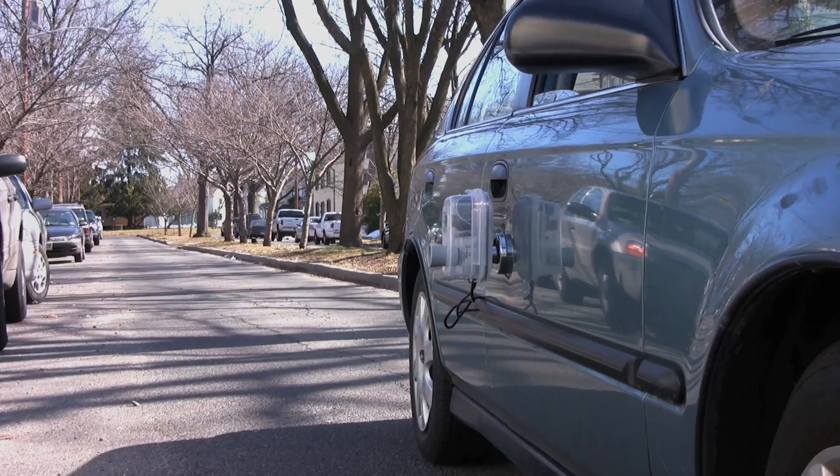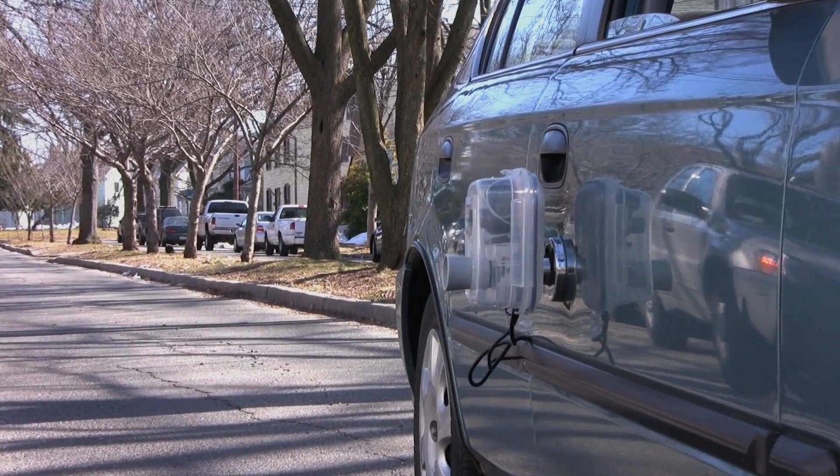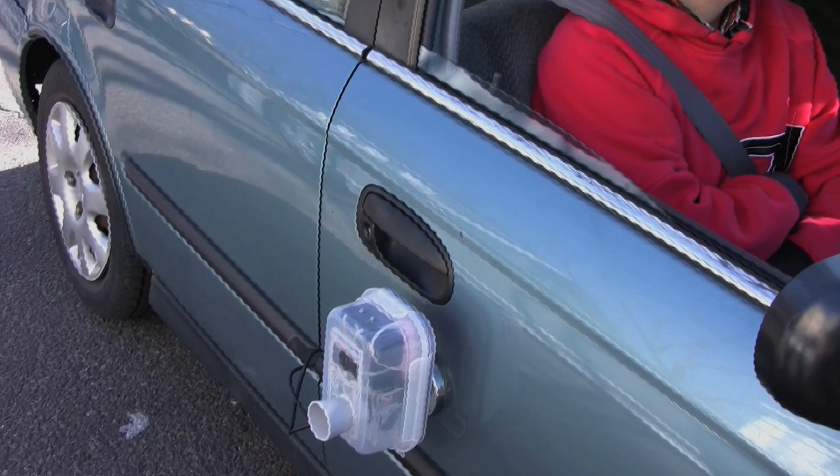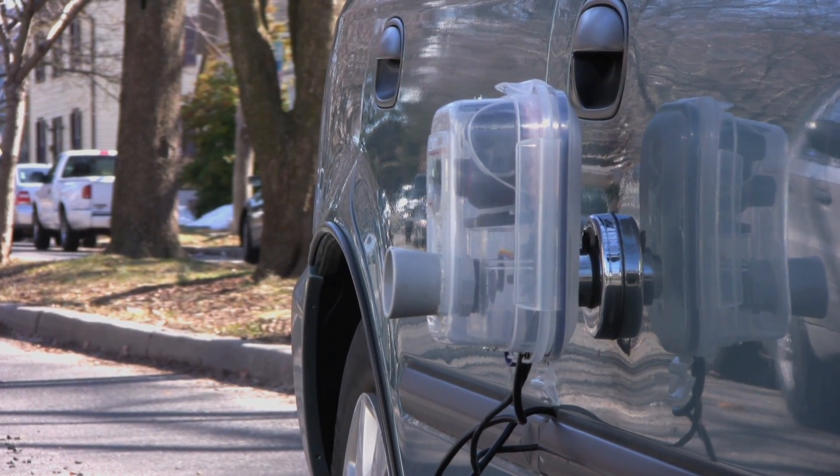Some of these sensors are already installed in vehicles. Car makers are moving towards automated parking systems and parallel parking assist systems, which are based on similar technology — they also use ultrasound sensors. We would like to get the sensors deployed on a larger number of vehicles before we look at options to commercialize it or roll it out.